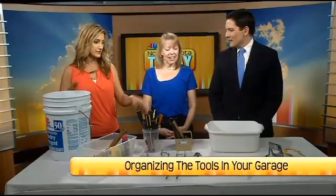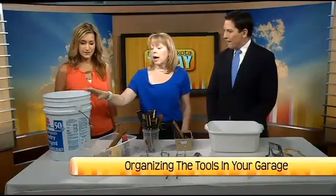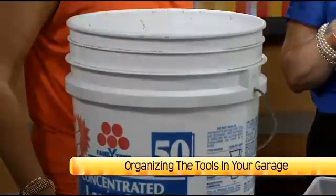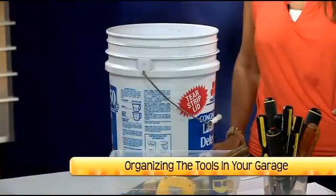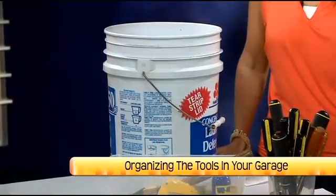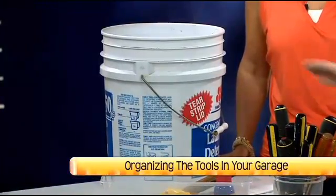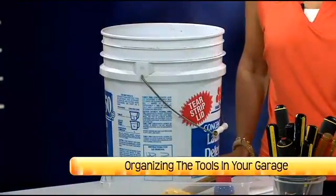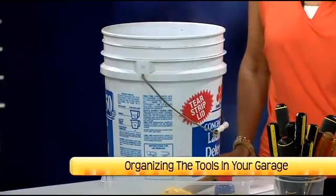We've got some big containers. The big containers — a bucket like this — are great when you have stuff that you use for specific tasks. So you might have a bucket for plumbing, another bucket for electrical, maybe a bucket for car washing. If it's stuff you continually use over and over again, you can just grab the bucket and take it. It's awesome.